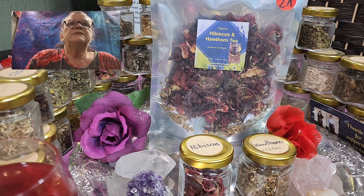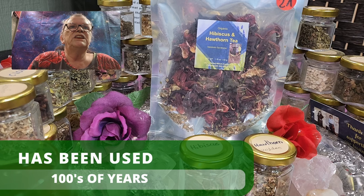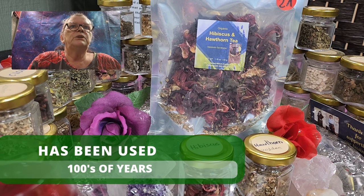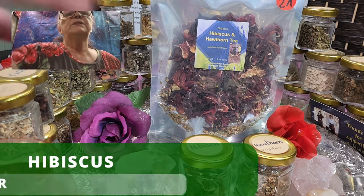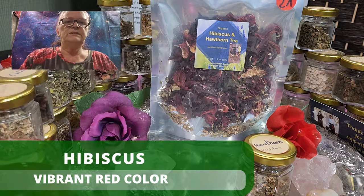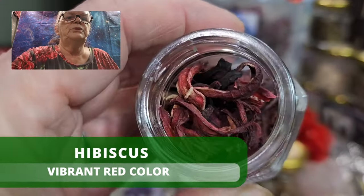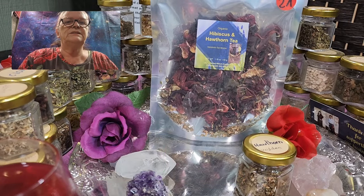So this hibiscus and hawthorn tea is a powerful combination of herbs and has been used for hundreds of years to support cardiovascular health and promote overall well-being. Hibiscus — let's see the hibiscus here. It's beautiful red and it smells like the tea is tasting, seriously.